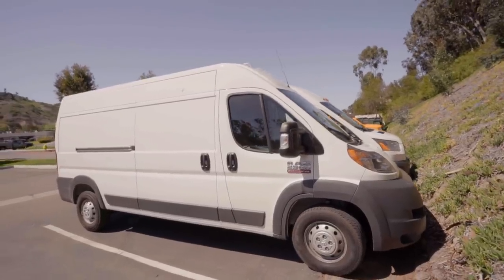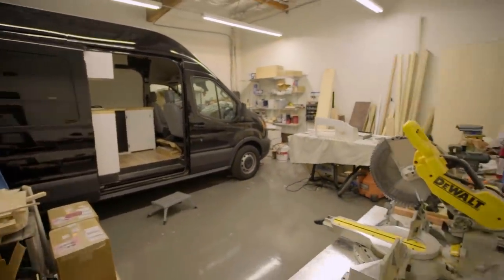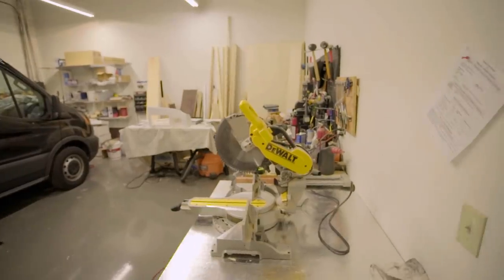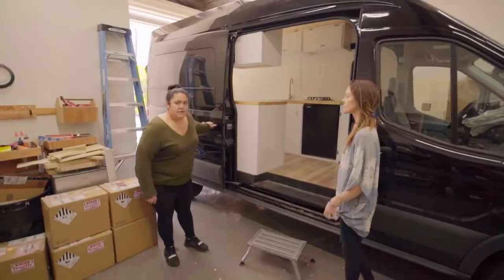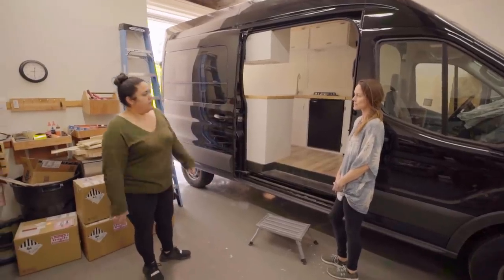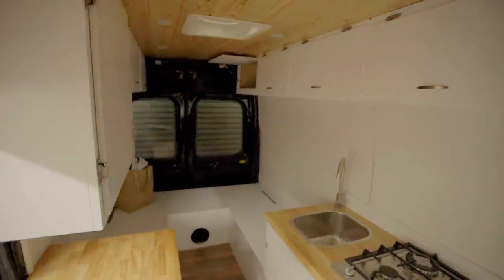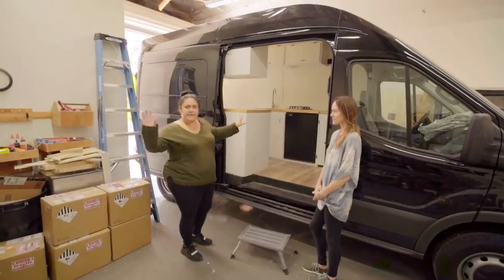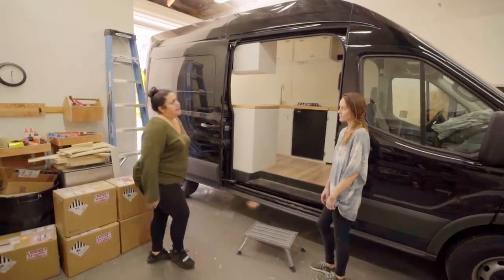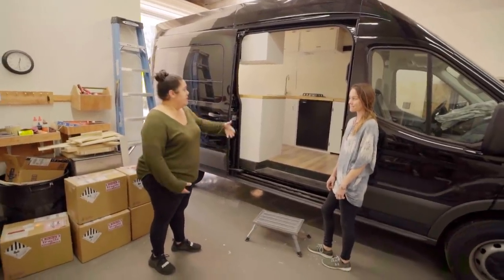This is our warehouse where we do conversions for people. We don't build and sell vans — we do conversions for other people. You bring us your van and we'll help you turn it into a home. We do a one-month turnaround, and our conversions for a standard build like the vans you've seen start at $16,000 — comparatively very affordable.